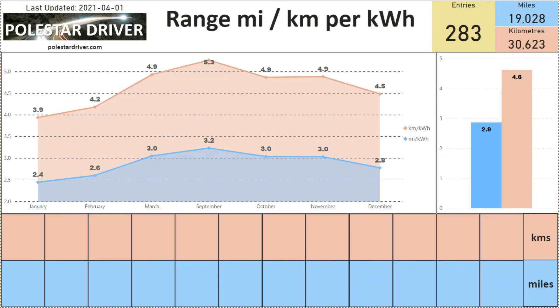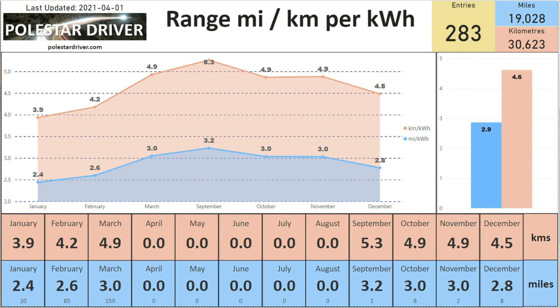The next page shows the same range converted to miles per kilowatt hour or kilometers per kilowatt hour, and you can see the same trend. In February we were at 2.6 miles per kilowatt hour and March has gone up to 3.0, hopefully continuing to climb. In kilometers per kilowatt hour it went from 4.2 in February up to 4.9 in March.